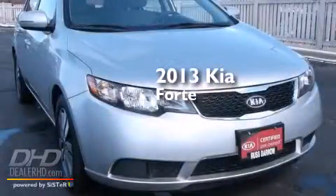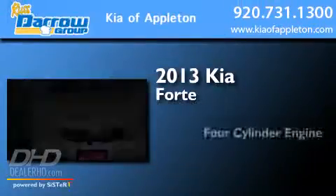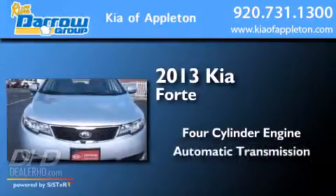This is a 2013 Kia Forte. It has a four-cylinder engine and an automatic transmission.